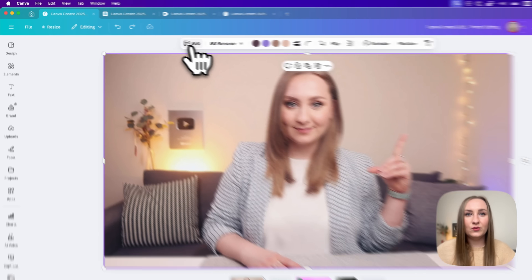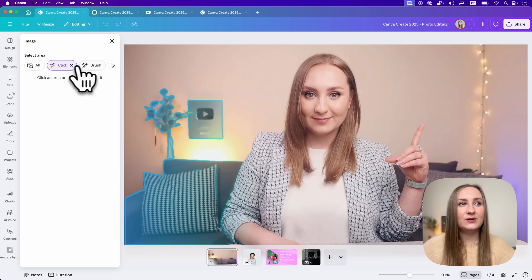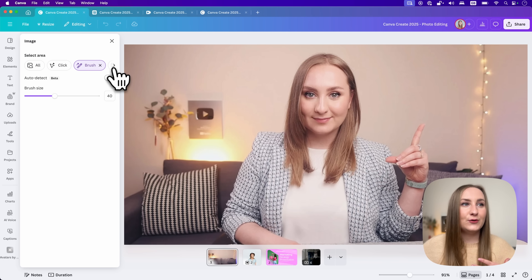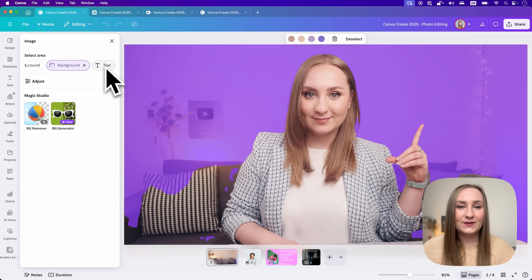When you click on an image and then go to Edit at the top, you'll see this area selection. You can choose a click, you can brush, you can go to foreground or background, or even select text if it's there.